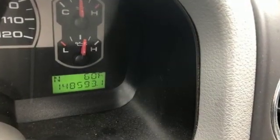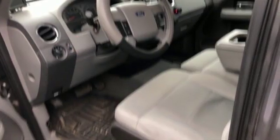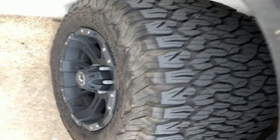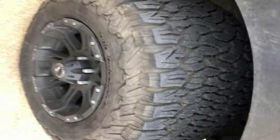Auxiliary audio input, three 12-volt power outlets, manual tilting steering column, power windows, air conditioning, V8 engine, front tow hooks, electronic shift on the fly, and automatic transmission. Built on tradition.